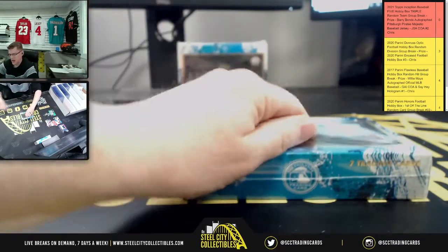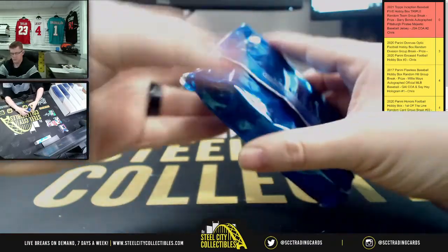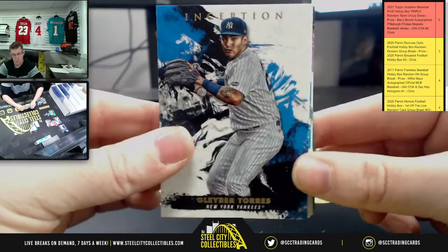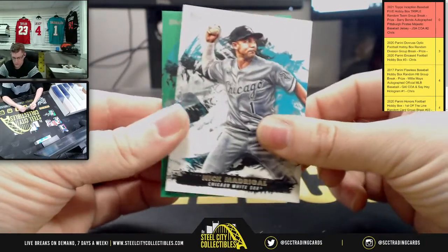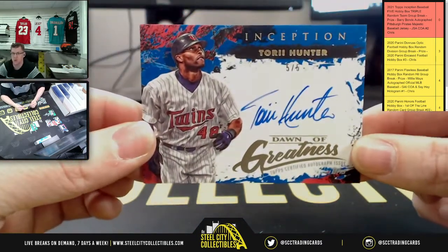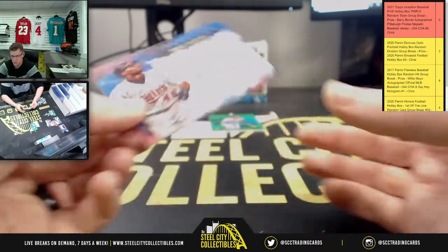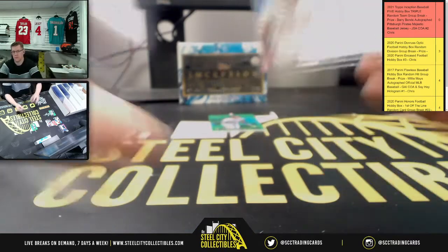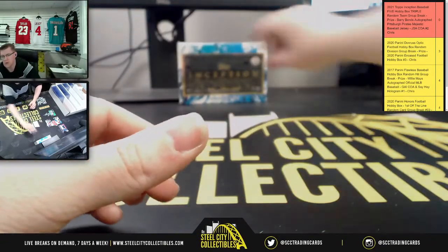Two more boxes to go. Now we're going to randomize all spots for the Barry Bonds Pirates Majestic autographed jersey at the end. Box four pulls Gleyber Torres for the Yankees, Blue Jays, Rays, Nick for the White Sox, and Christian for the Astros. Second Dawn of Greatness pull — this time five of five Torii Hunter, Minnesota Twins — that one going to William. Also Whit Merrifield for the Royals.